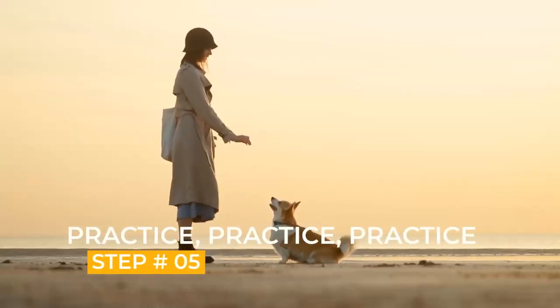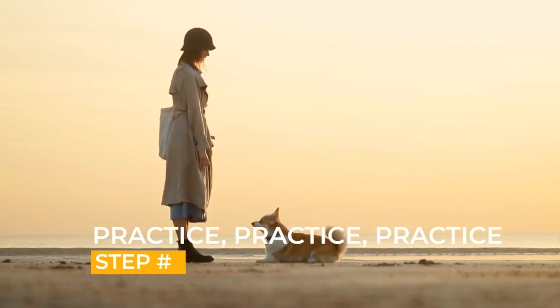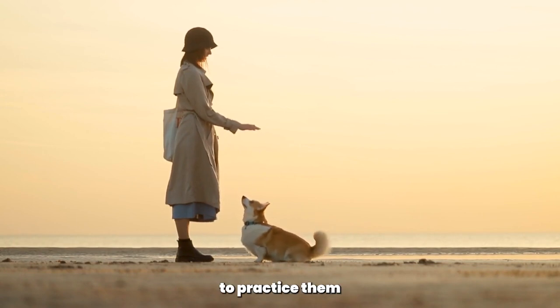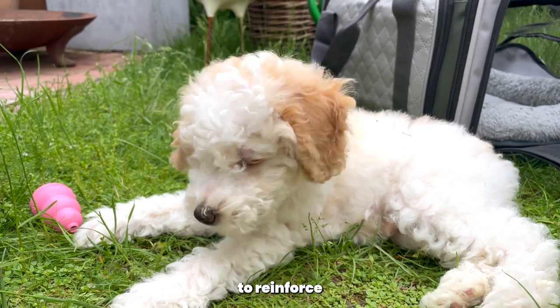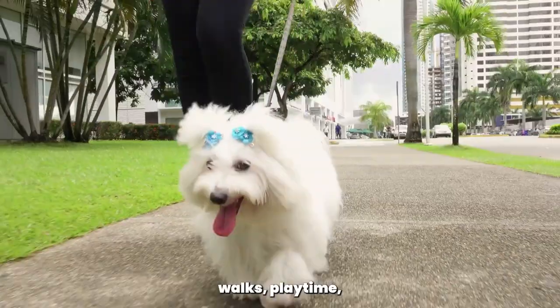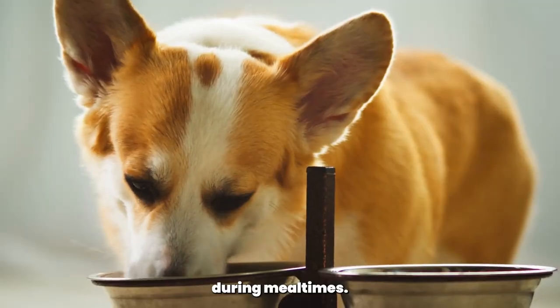Step 5: Practice. Once your Poodle has learned these basic commands, it is important to practice them regularly. This will help to reinforce the commands and keep your Poodle obedient. You can practice the commands during your daily walks, playtime, or even during mealtimes.